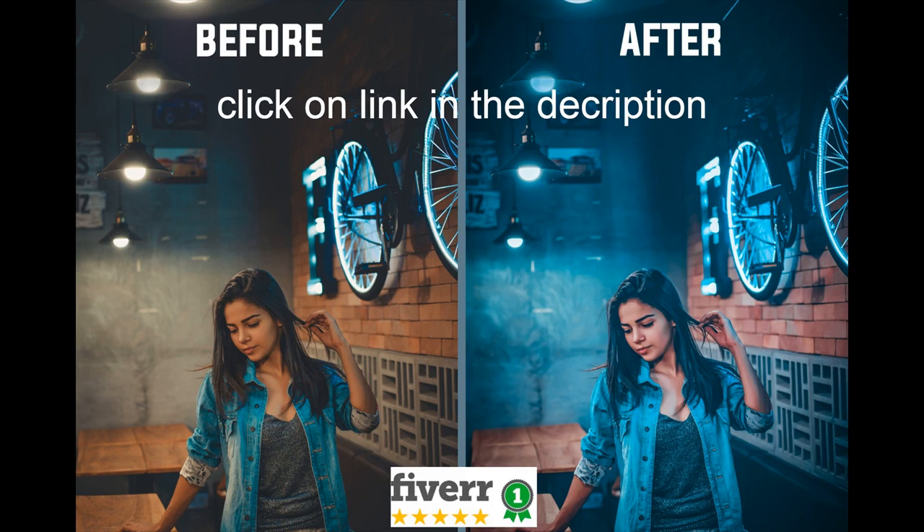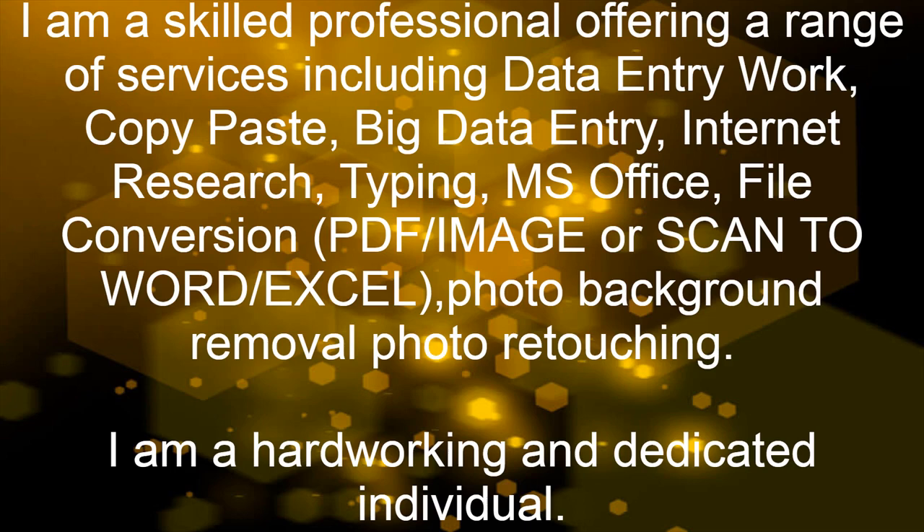This is a sample of my work. I am a skilled professional offering a range of services including data entry work, copy paste, big data entry, internet research, Microsoft Office, file conversion, PDF or image or scan to Word or Excel, photo background removal, and photo retouching.